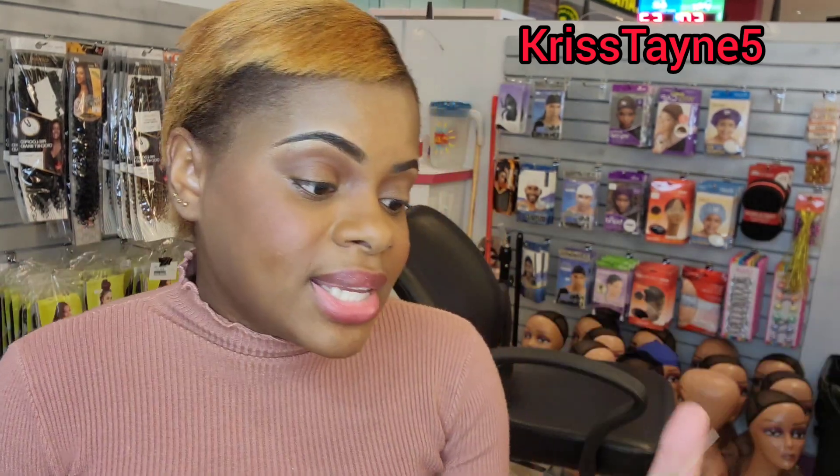That one is giving me a masculine vibe. Some women like to smell strong and that one is definitely giving that vibe. After you spray it, it has a nice overtone and then a strong undertone. It's kind of a cedar, sandalwood, woody type smell. If you're a female who likes your perfume very strong, this is definitely for you. Leave in the comments what it reminds you of.